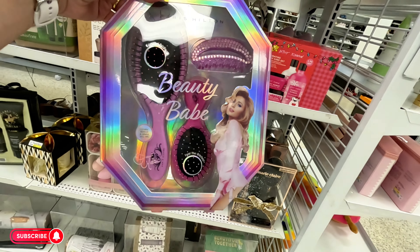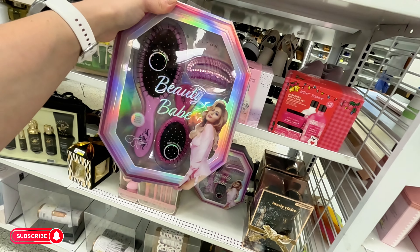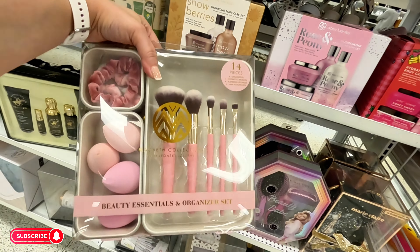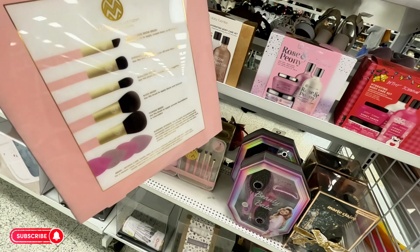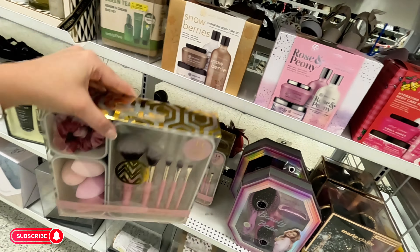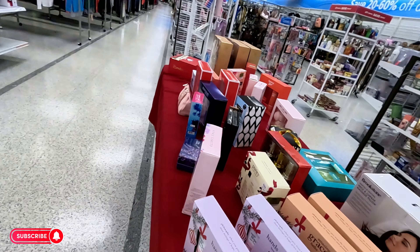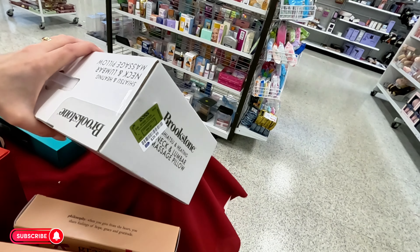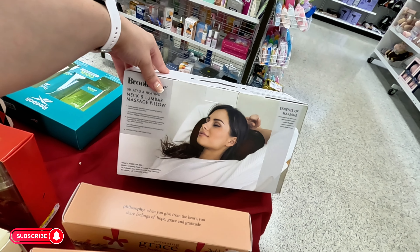Look at this Paris Hilton little comb set with the little clip — so cute, $7.99. Look at this little brush set — super cute, it comes with an organizer, $12.99. They also have some Brookstone neck lumbar massage pillow for $29.99.